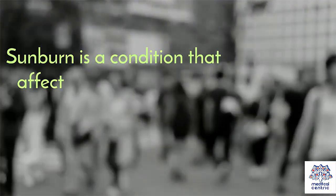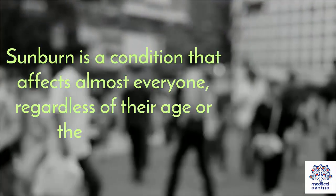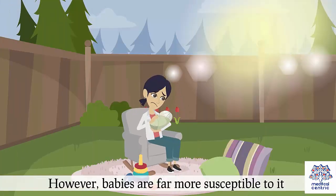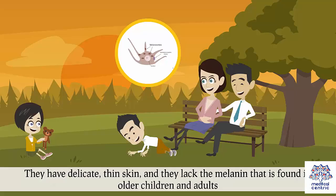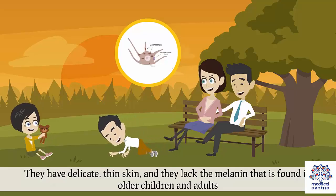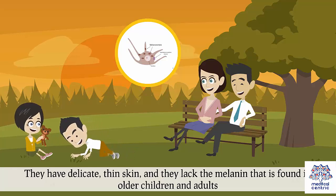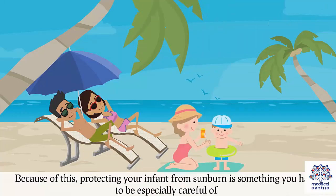Sunburn is a condition that affects almost everyone, regardless of their age or their skin color. However, babies are far more susceptible to it. They have delicate, thin skin and they lack the melanin that is found in older children and adults. Because of this, protecting your infant from sunburn is something you have to be especially careful of.